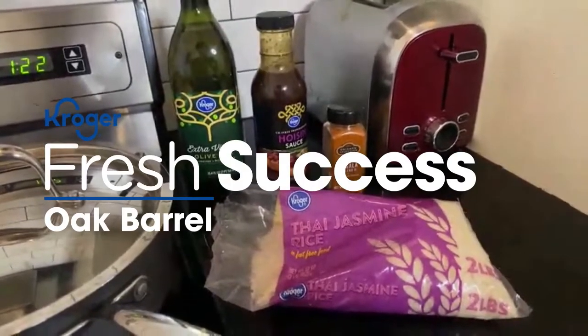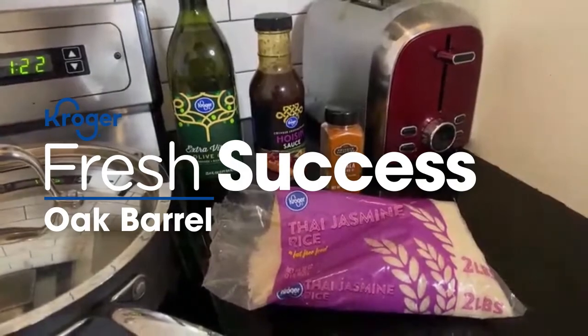I'm Jordan Rowling, coming at you from my home kitchen. Now that we're all social distancing and spending a lot more time at home, I'm helping Kroger celebrate Asian Pacific American Heritage Month a little bit differently. So we're going to be joined by Kroger's success story, David Hsu from Oak Barrel, to learn a bit about his company and to try out one of his favorite recipes.